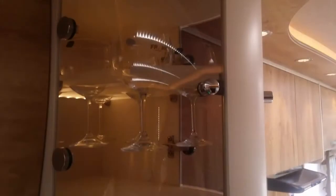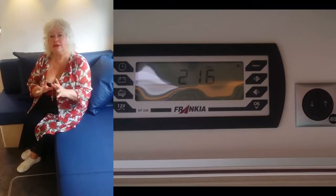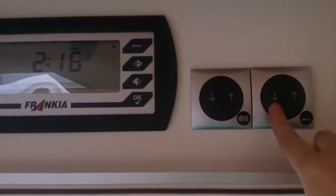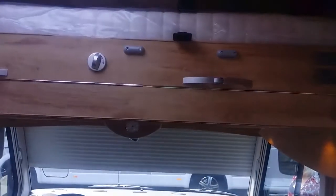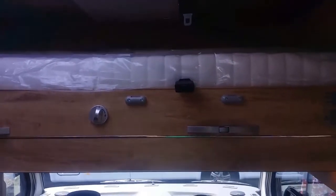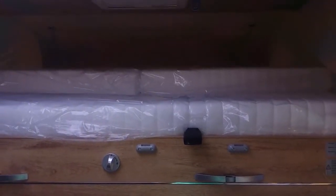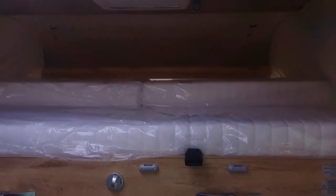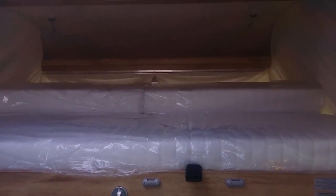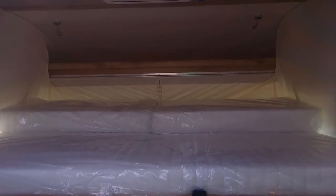Of course you've got all the typical features of a Dethleffs. This can be driven on a car licence, but one of the amazing features is the touch-button controls of your overcab bed — it glides down into the night position, and it's got the additional feature of squabs that you can pull forward once it's glided into place, so you can create a super king-sized bed. Absolutely amazing — state of the art technology here. Love it.